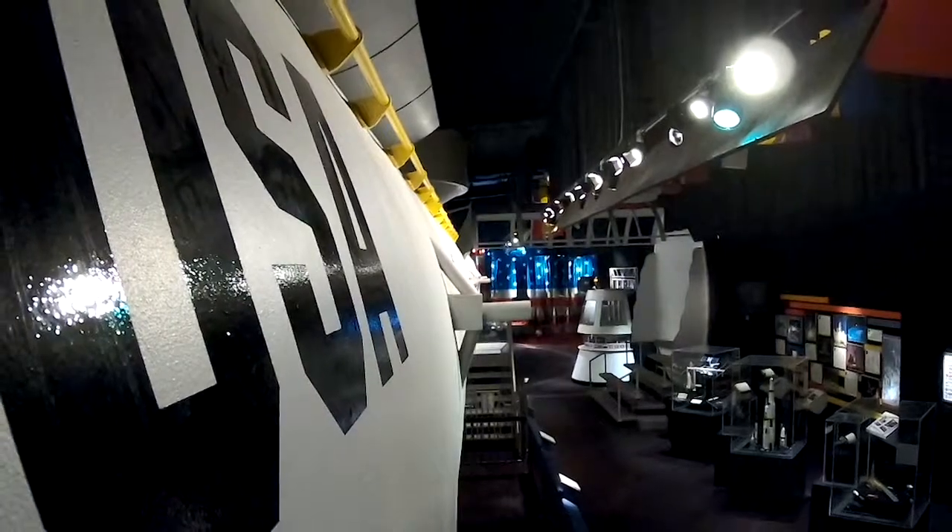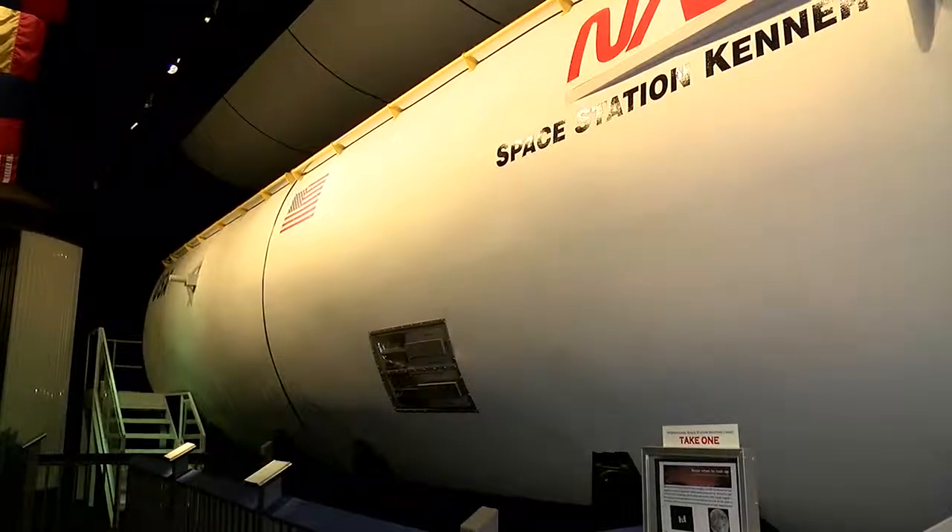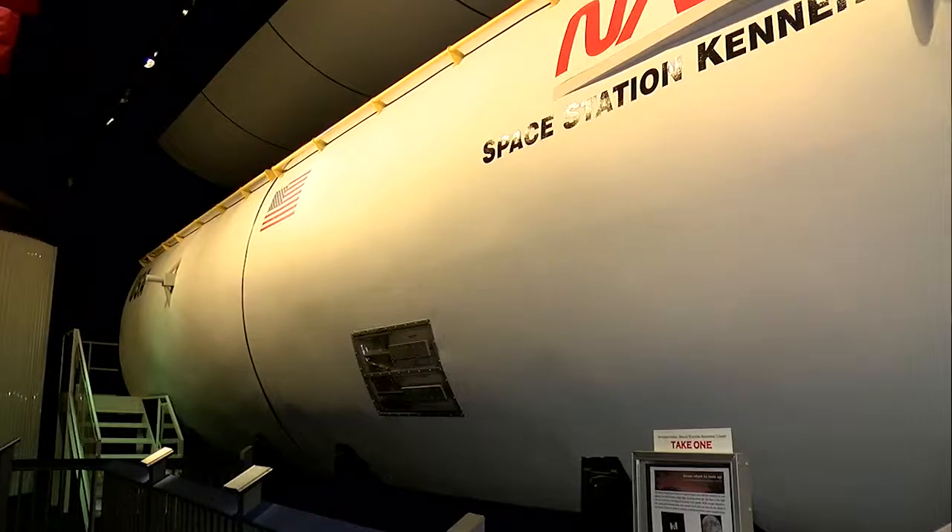If you look behind me you might think we're in Houston or even Cape Canaveral, but actually we're in Kenner's Rivertown at the Space Station Kenner, which houses this incredible prototype of the International Space Station — so huge that when it was brought here, the building we're currently in had to be constructed around it.